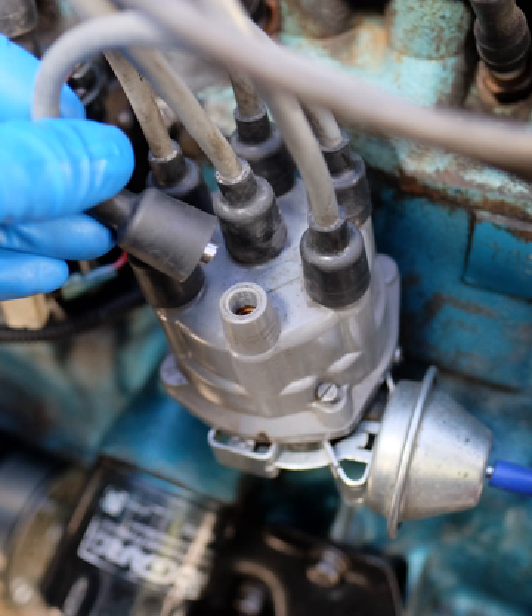With this apparatus, the direct current passes through an electromagnetic coil which pulls open a pair of contact points, interrupting the current.